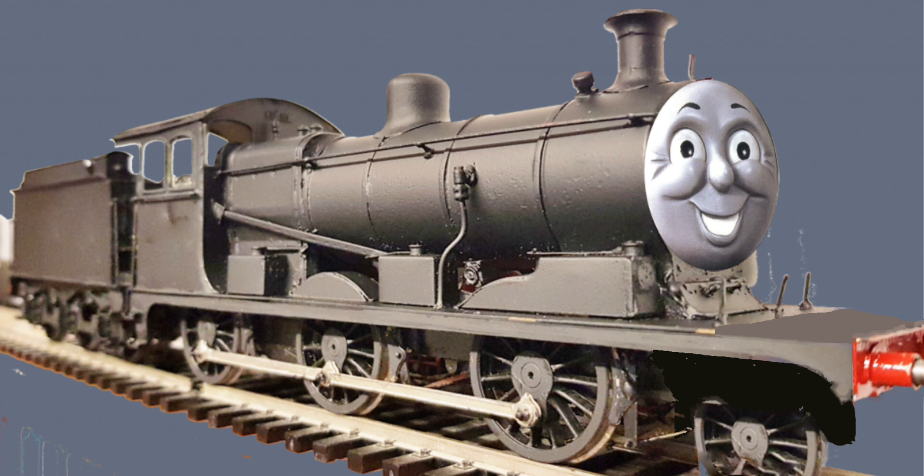As I'm sure you've probably figured out by now, I do not like James as a Class 28. I'm sorry, but it's just way too dinky for me. And the boiler is just way too small for James.